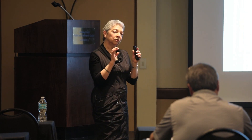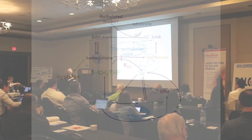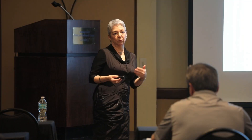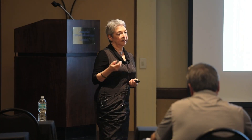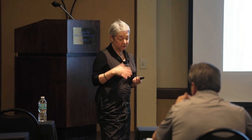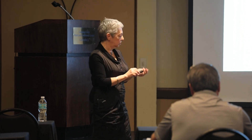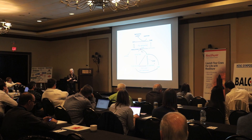In the folate cycle, tetrahydrofolate (THF) shown in green is the acceptor of one-carbon units. It accepts one-carbon units from catabolism of various molecules. These one-carbon units are then transferred to other molecules, partly for the synthesis of bases for DNA and RNA synthesis. So folate is essential for one-carbon transfer, for DNA and RNA synthesis, and for cell replication. Some of these one-carbon units are converted into methyl groups and transferred to homocysteine under the action of methionine synthase.